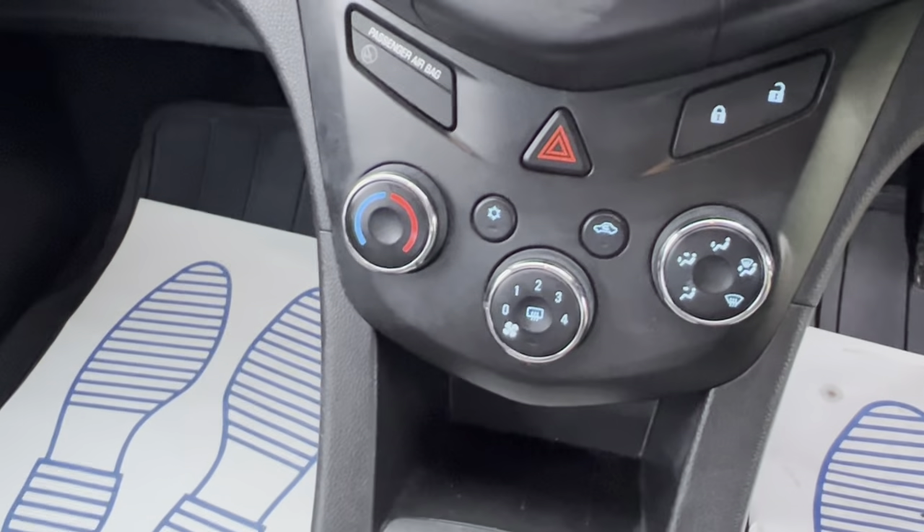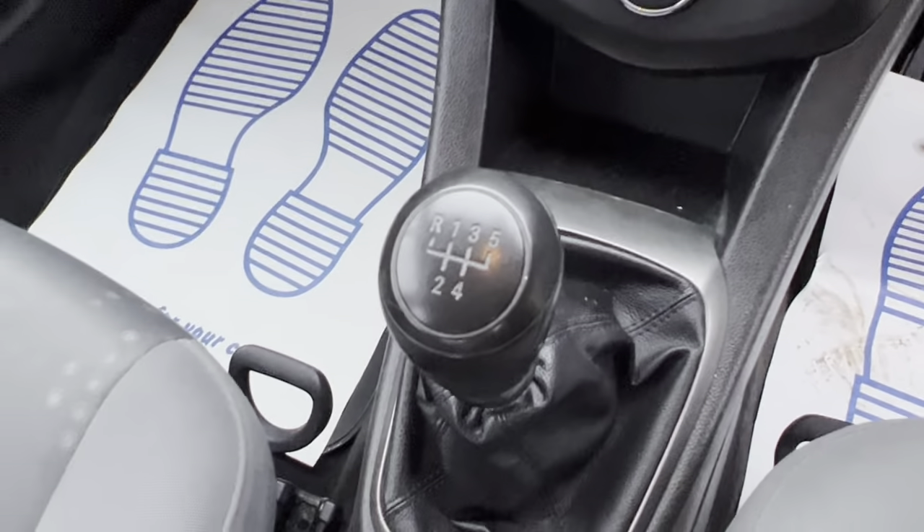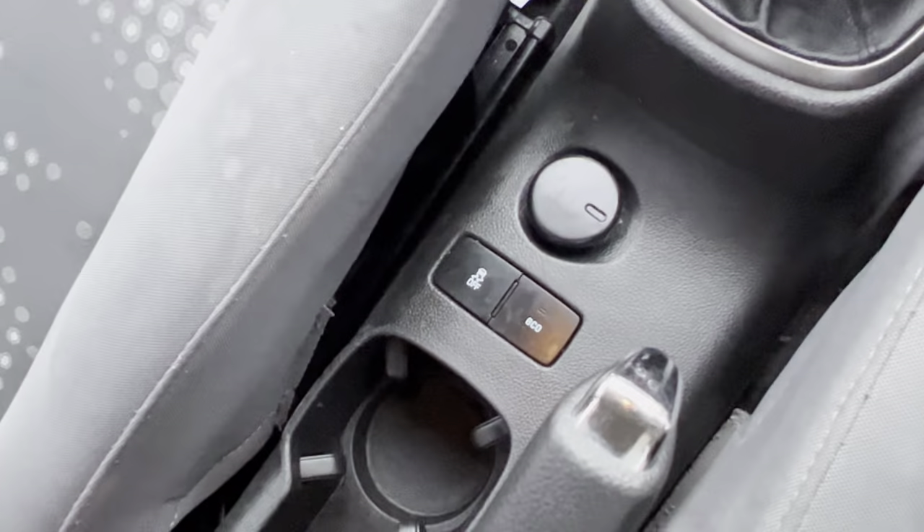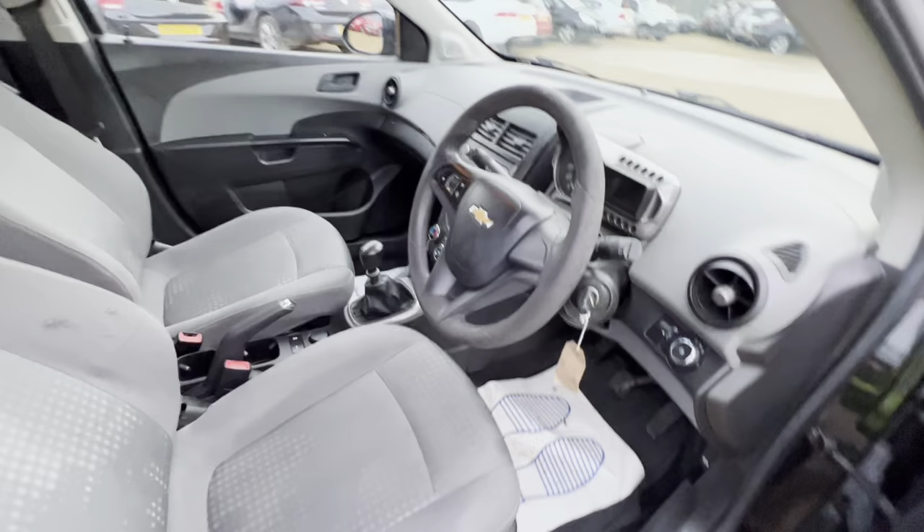Further down you'll find your climate control settings as well. It's a five-speed manual gearbox with this vehicle, and further down you'll find storage, cupholders, a 12-volt socket, central locking, and stop-start as well.